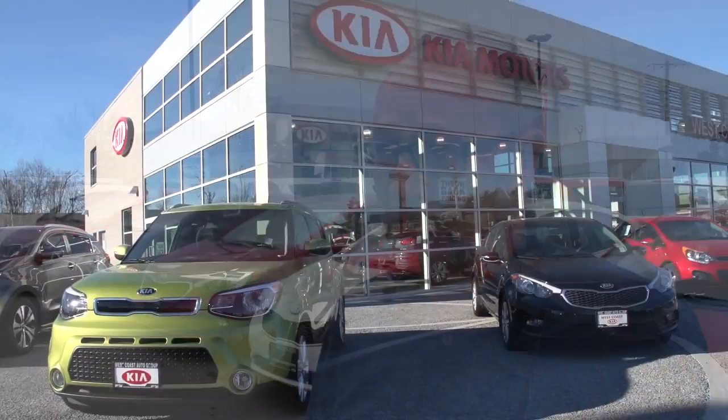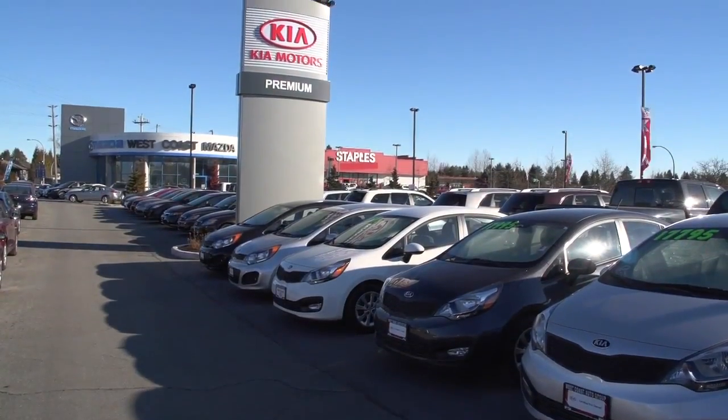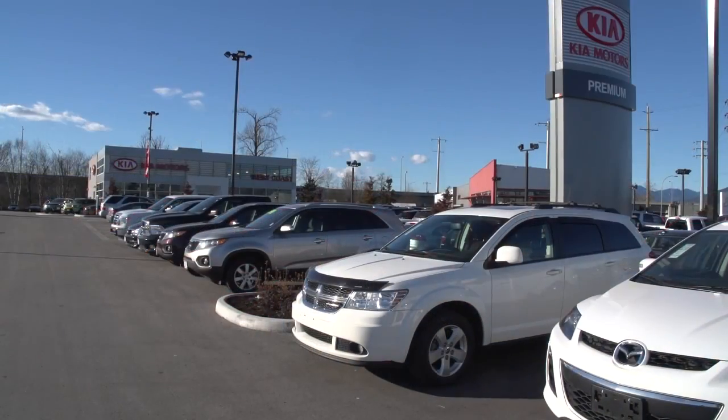My name is Troy Plexman. I work here at West Coast Kia. We have five stores, and so we have used selections just across the board, and they all have that same strategy of making sure that they're well-kept, well taken care of for the consumer.